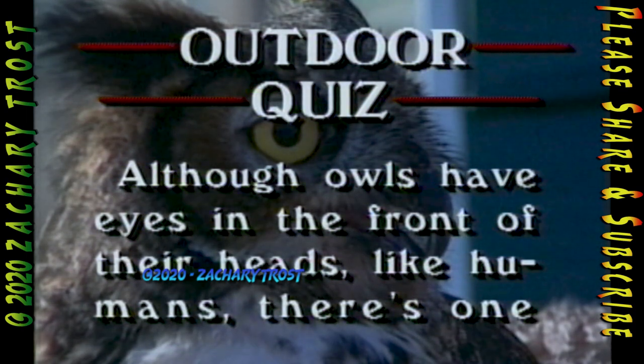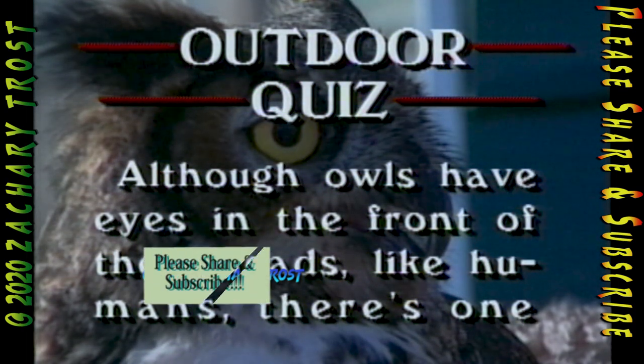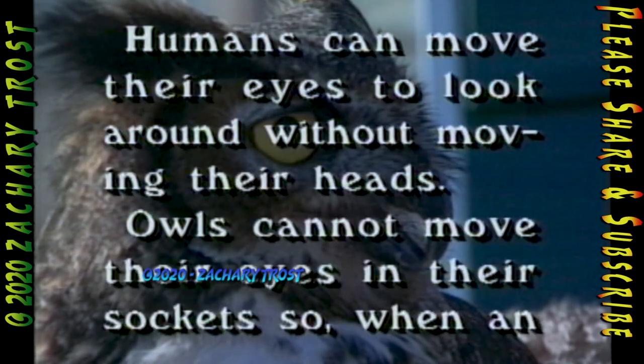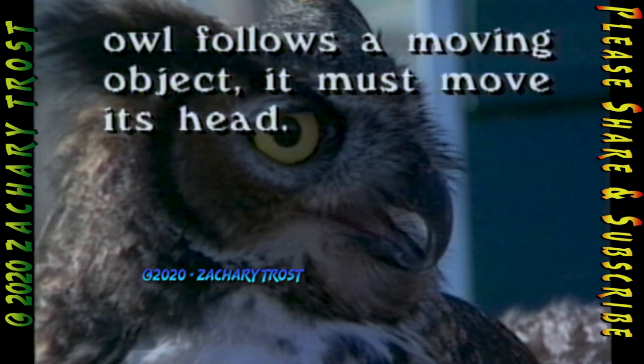Although owls have eyes in the front of their heads like humans, there's one main difference in their ability to focus. Humans can move their eyes to look around without moving their heads. Owls cannot move their eyes in their sockets, so when an owl follows a moving object, it must move its head.